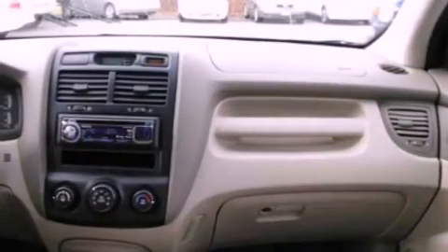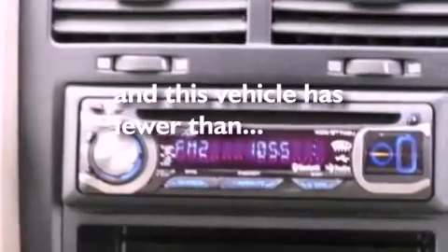Also included are an anti-lock braking system, full power accessories, and this vehicle has fewer than 55,000 miles on the odometer.